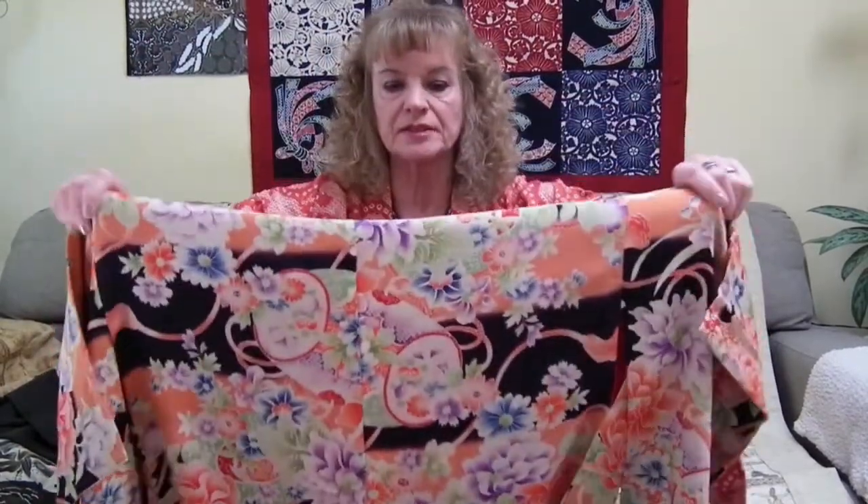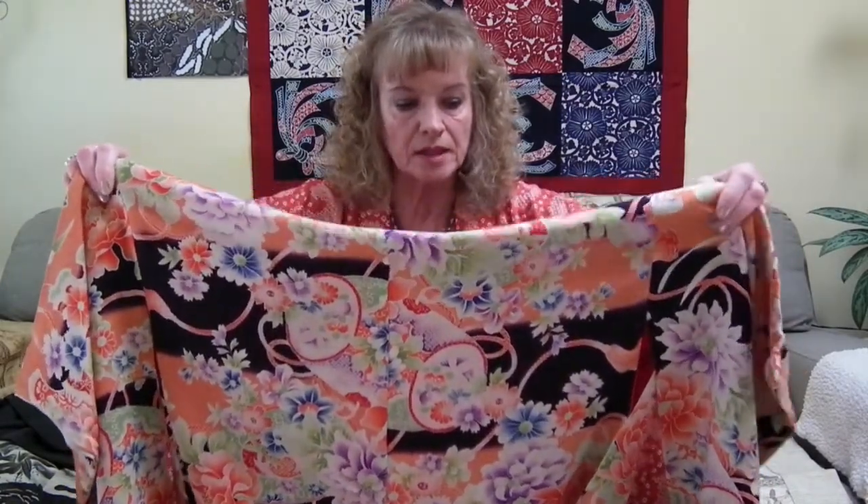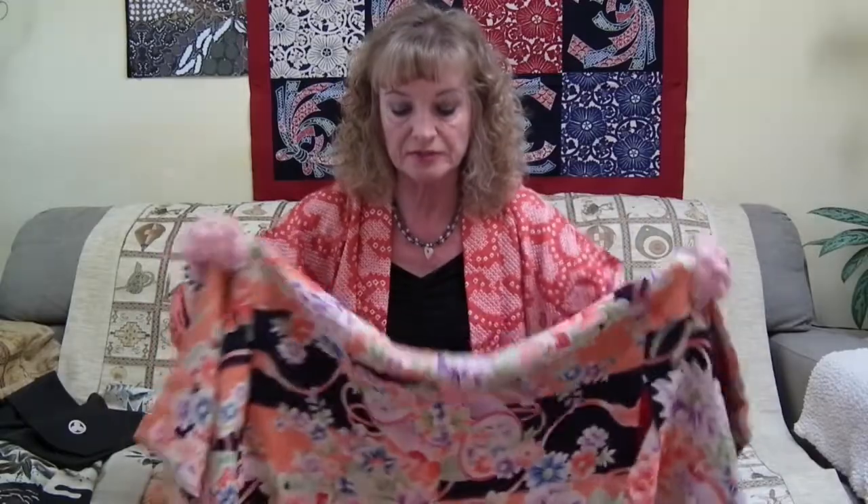This is a lovely young girl's kimono from about the 1930s. It's got quite long sleeves. It's made of crepe silk, very fine, very soft. And it is a Yuzhen design of Flowers of the Four Seasons. Yuzhen is hand-painted and then blocked so that different sections are dyed at different times.